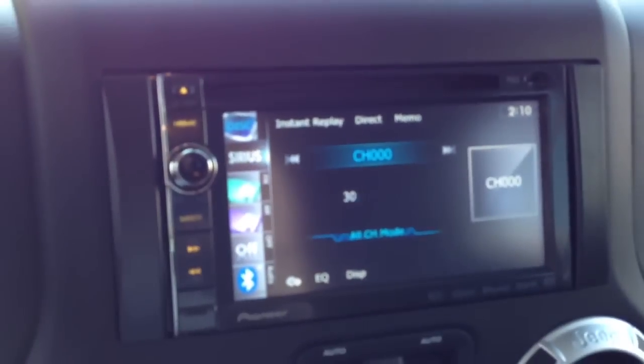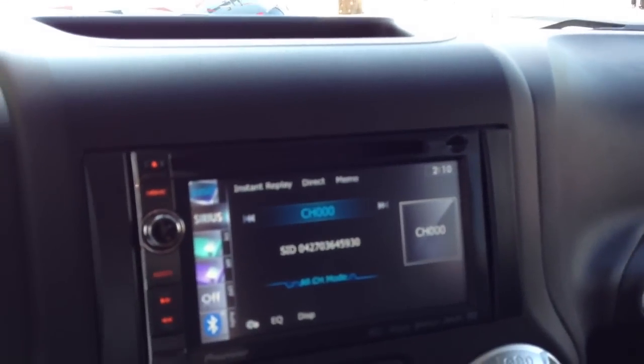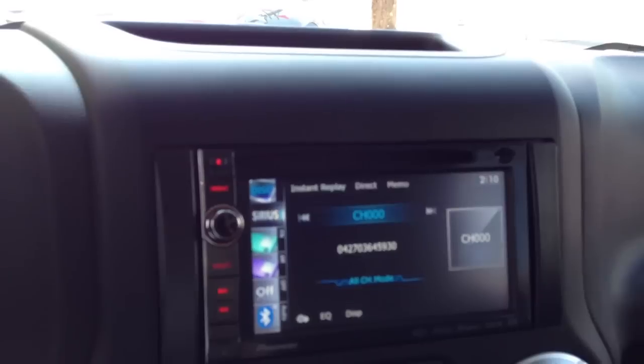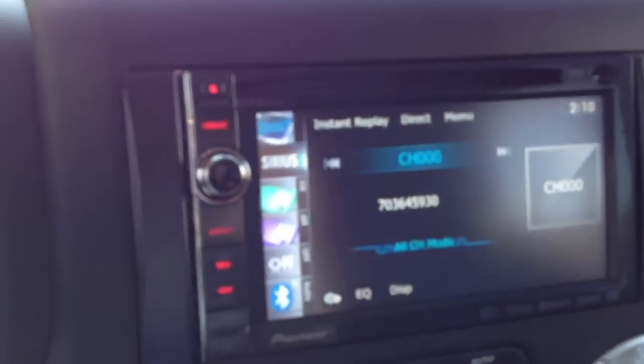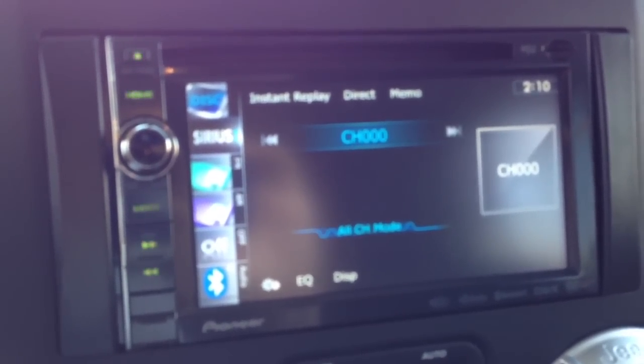On the Sirius, we were even able to use the stock satellite antenna, which is hidden in the rear part of the roof. So we didn't have to add anything to the dash or any external signal on the car. We were able to keep it pretty much all stock.